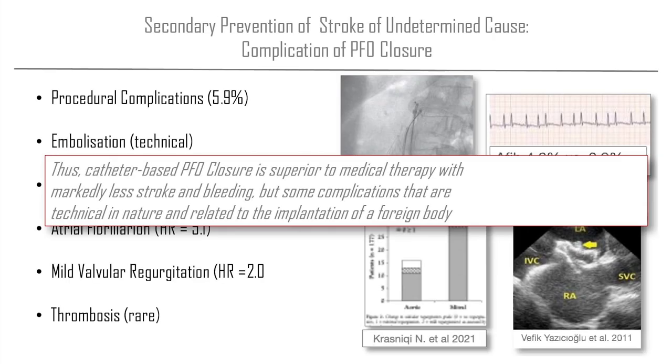We can conclude that catheter-based PFO closure is superior to medical therapy with markedly less stroke and bleeding, but some technical complications related to implementation of a foreign body. That means we should only use it when the patient has already had a stroke — in secondary prevention. In primary prevention, the risk of untoward events is too high for the expected benefit. Remember: PFO, a hole in the heart, is something to watch for as a cardiologist — or any doctor who encounters a patient with a TIA or a stroke. Look for it, and if you find it, close it, because it works. Thank you very much for your attention.